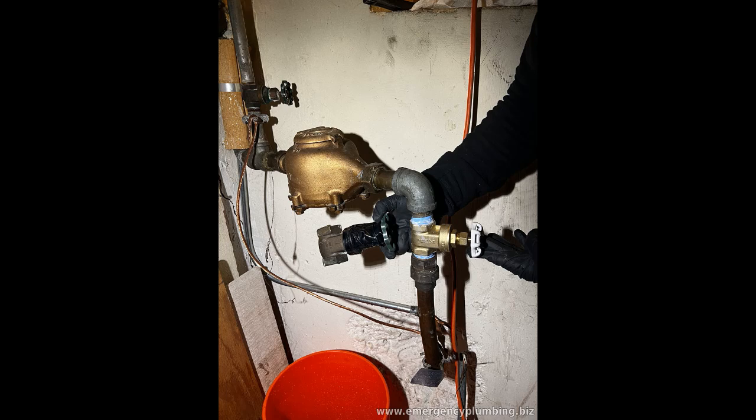Before you leave, consider the story of the Johnson family, who learned this lesson the hard way. They were excited for their two-week cruise, dreaming of sunsets and relaxation. However, they didn't close their main shutoff valve before they left.